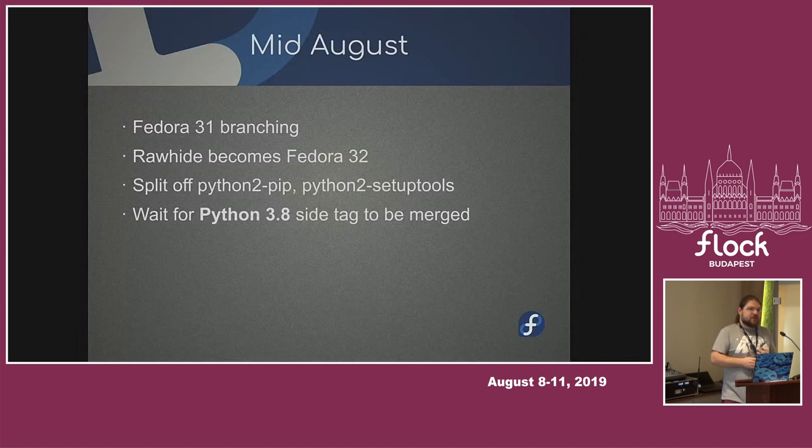We have another change for Fedora 32: updating Python 3 to 3.8. It got postponed from Fedora 31. We know that as soon as we start removing Python 2 bits, a lot of packages will fail to build because they try to build Python 2 and Python 3 at the same time. So the idea is that we don't do anything until 3.8 is ready. Mid-August — which is right now — Fedora branches. That's Tuesday after Flock. We're going to do the 3.8 transition as fast as possible. There are another thousands of bugs where nobody responded, so that's going to be fun.